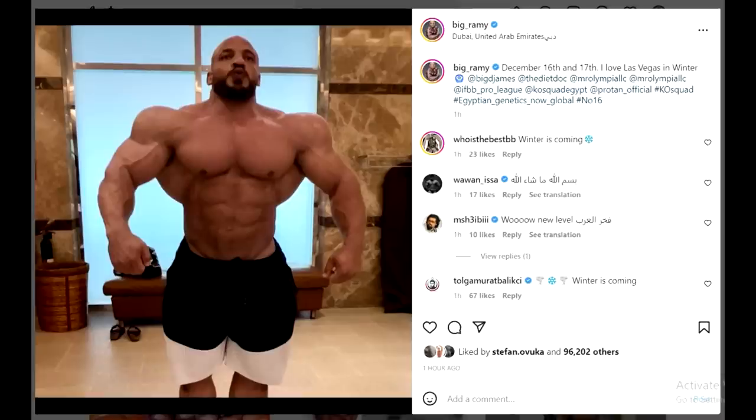Hey guys, Ivan here. In this video we have a couple of very interesting bodybuilding updates, and we are starting with a physique update of Big Ramy — yes, another one — and in this one he looks really freaking suspicious. This is the first time I'm seriously thinking Big Ramy is putting something in his delts.